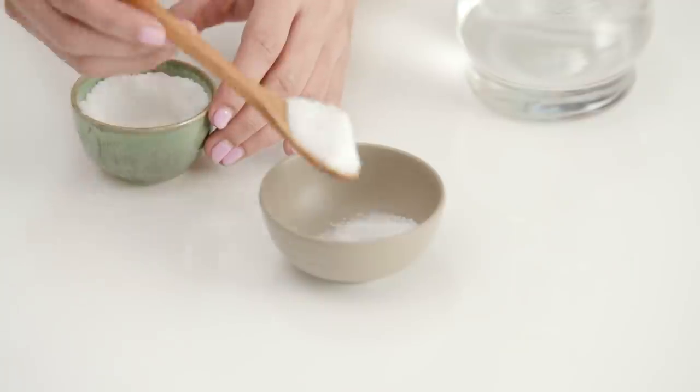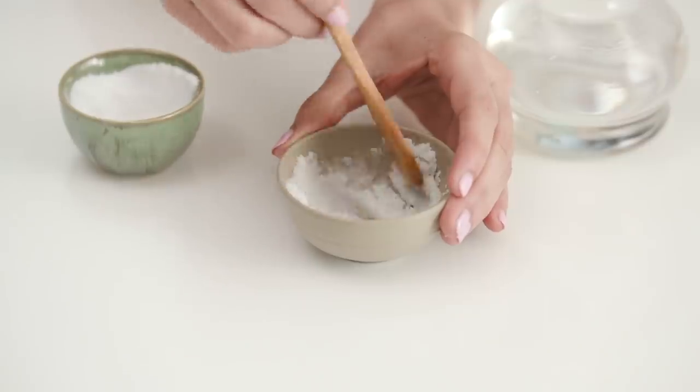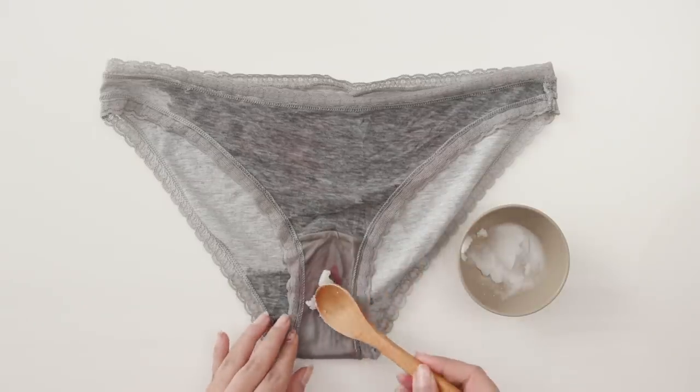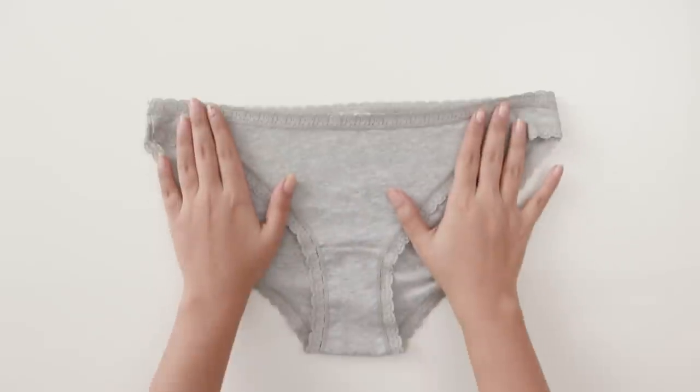Then mix baking soda with some cold water to form a thick paste and layer it over the stain, letting it sit overnight. Now just wash it as usual and your underwear is salvaged.